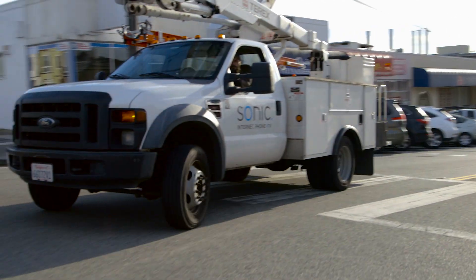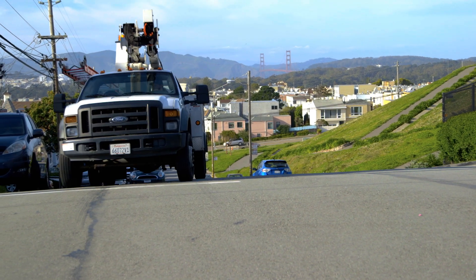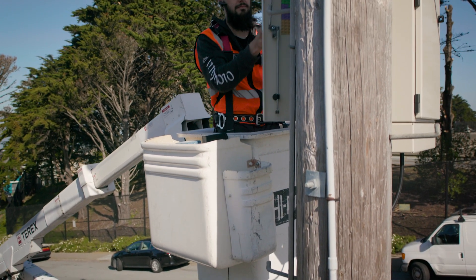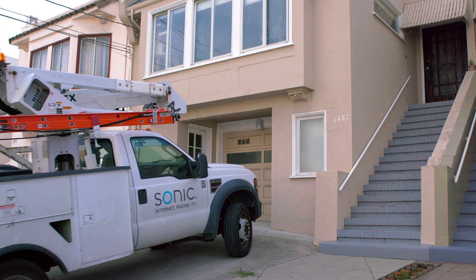Hi, we're Sonic and we're rolling out gigabit fiber internet and unlimited phone service to you, the beautiful city of San Francisco. You've probably seen our trucks on your way to work or our installers dropping lines from telephone poles, but what can you expect at your house when you sign up with Sonic?